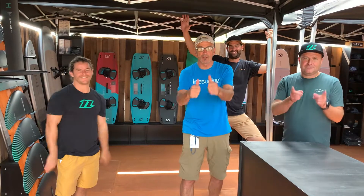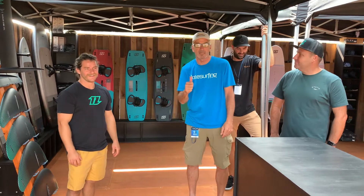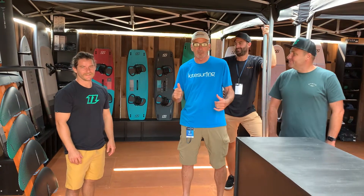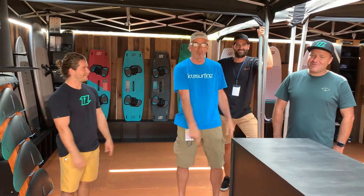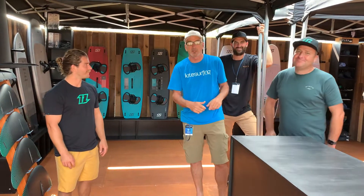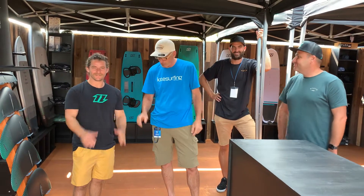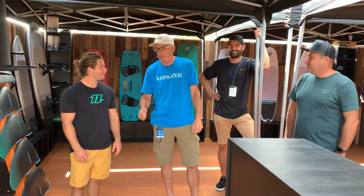Hey everybody, Dave from Wind Dance here in Hood River at the AWSI Board Show. Right now I'm in the Mystic and North booth, and I'm with a couple of legends. Matt Eakin runs North American Mystic — one of my oldest pals and earliest employees when I had a shop up in Canada. And the legendary kiter Jesse Richman, fresh off a serious knee injury and back, looping it up.